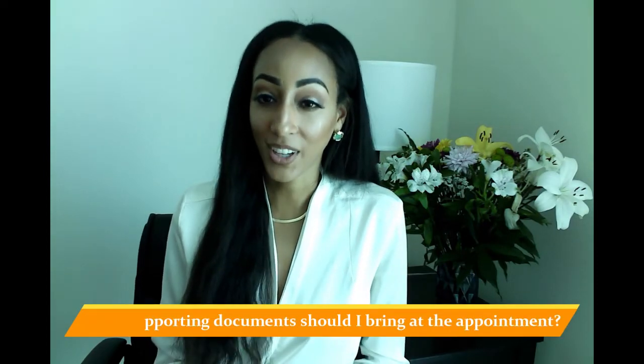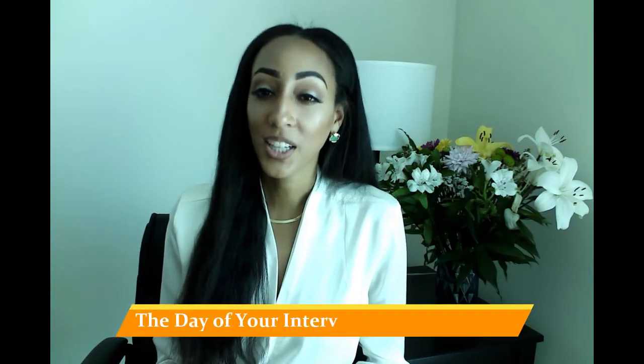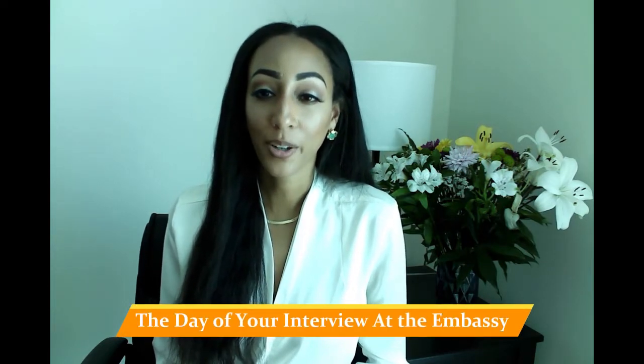Going for your visa interview at the U.S. Embassy can be nerve-wracking for many people, but don't be anxious. Although every experience is slightly different, knowing what to expect is incredibly helpful in managing those feelings. When you schedule the appointment, you must have the following documents available: your valid passport and passport number, your visa application fee payment receipt number, your DS-160 confirmation page, and documents based on the type of visa you're applying for. Thousands of applicants successfully complete their visa interviews every year, and you can prepare for your day with a few simple tips.